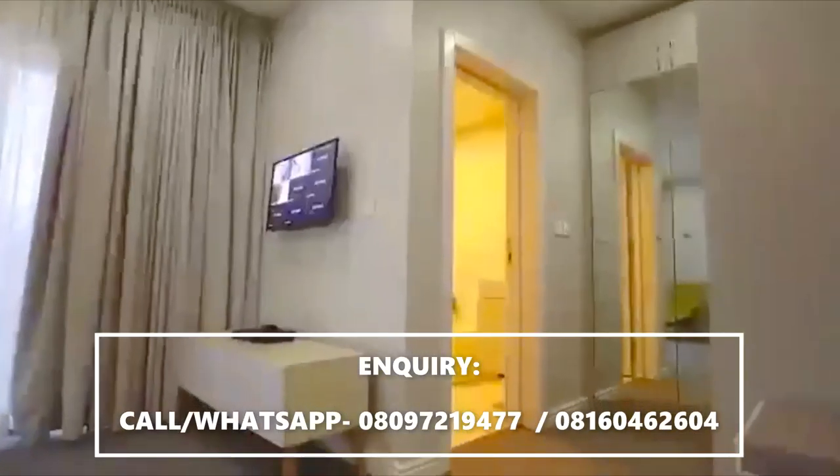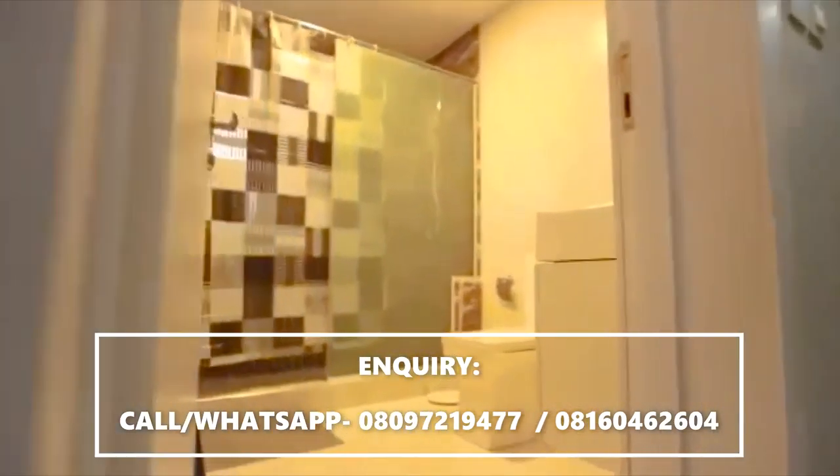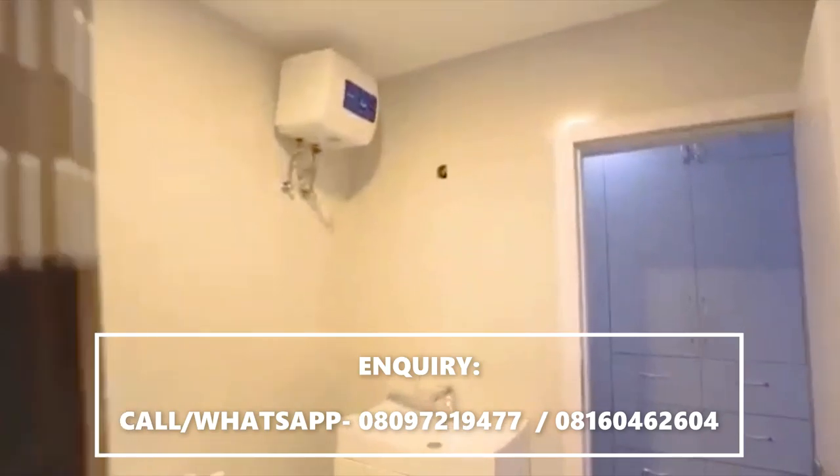The master bathroom features a wash hand sink, a heater, a standing shower with anti-slip seal, and the very best of sanitary ware.